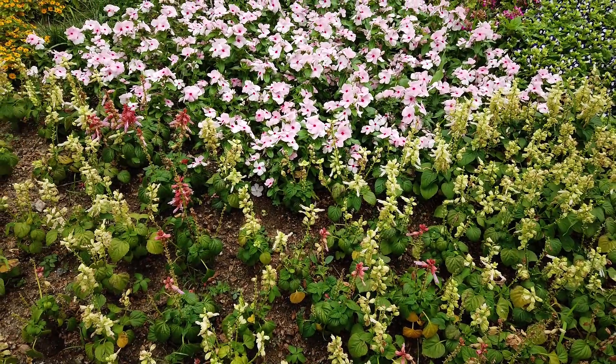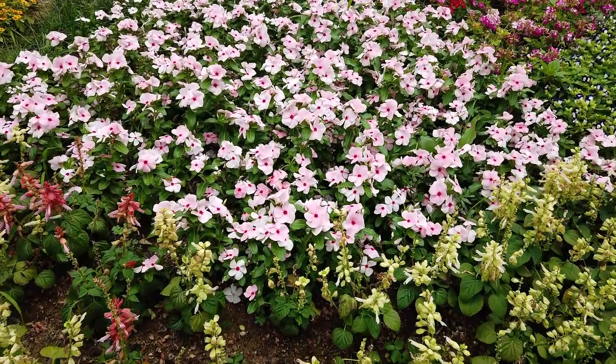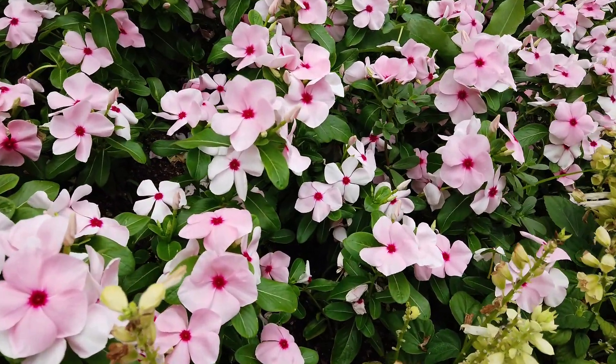Hello. Welcome to Alexander Monkey TV. Look at this pink flower. This is Periwinkle. Isn't it beautiful?